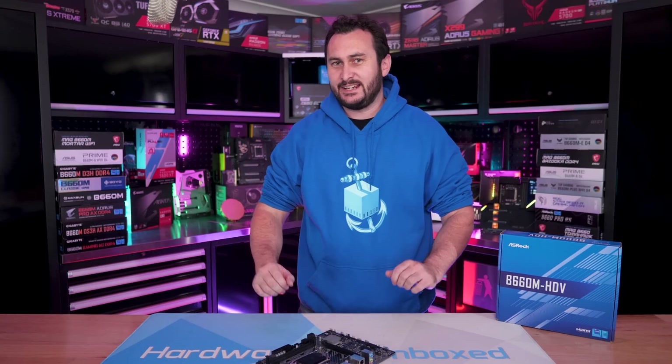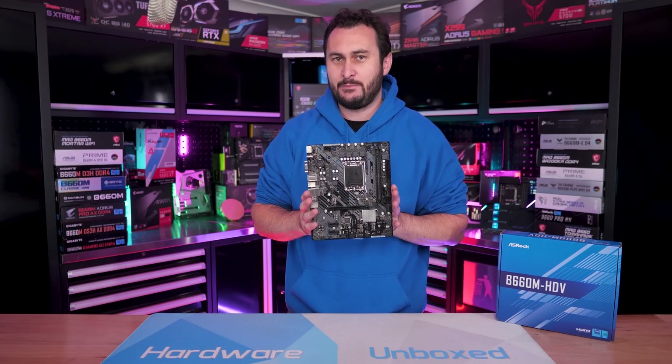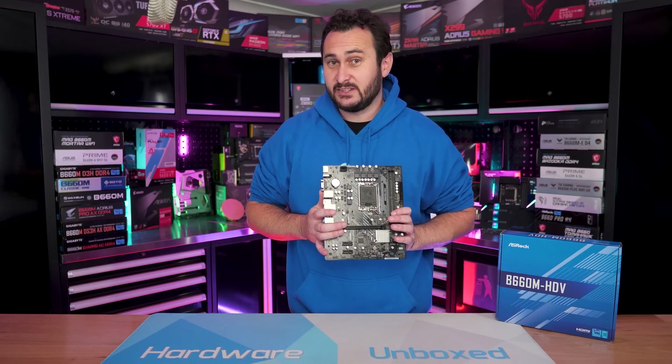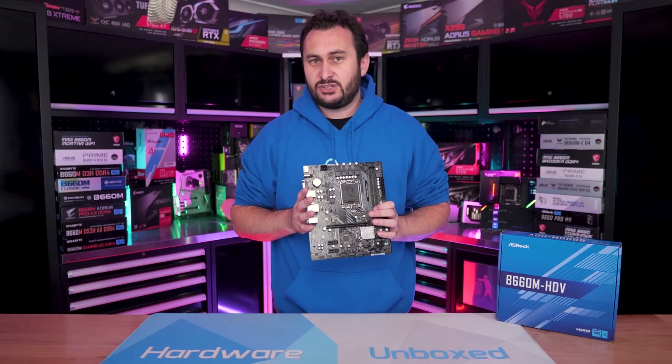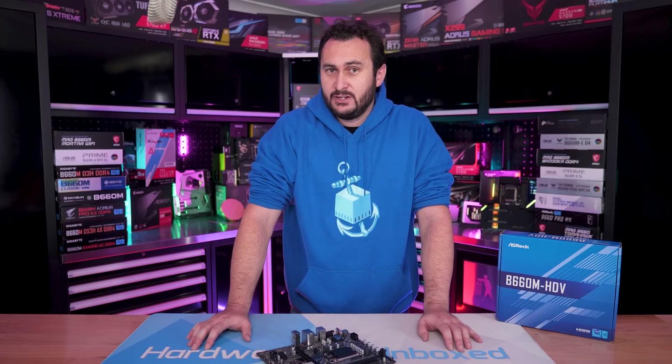Welcome back to Hardware Unboxed. Today we're taking a look at the ASRock B660M HDV, because ASRock's at it yet again, misleading consumers with garbage products. If you missed it last year, we purchased the ASRock B560M HDV for some testing and found that it failed to run a number of 11th gen Core series processors at the minimum specification, despite advertising support.